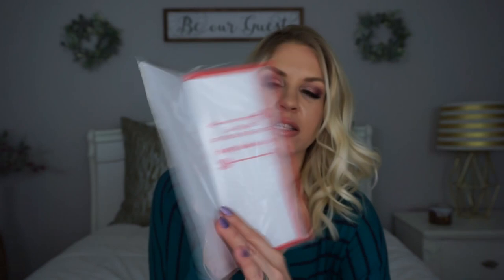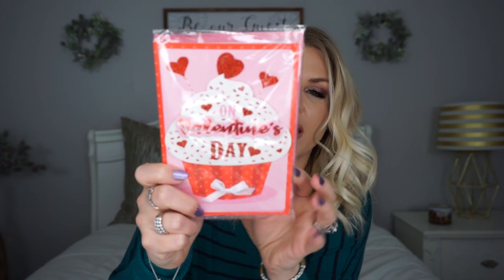They also had Valentine's Day specialty cards, so I picked up one that says 'to my husband' — it says 'I love you more with every day that passes.' I just thought the little design was cute, and it reminded me of our matching tattoos. I also picked up one for my daughter that has a cupcake on it — it says 'a wish for a day as sweet as you.' She loves cupcakes, so that was basically why I got it. I thought she would like that.